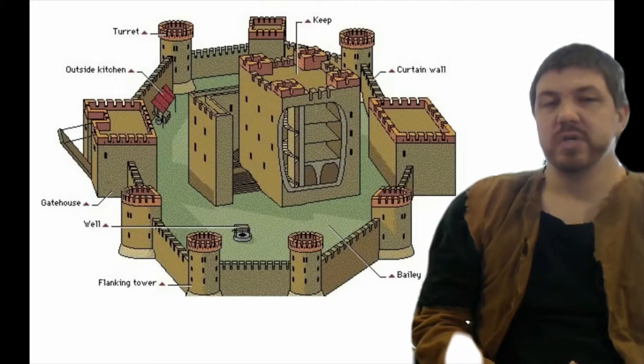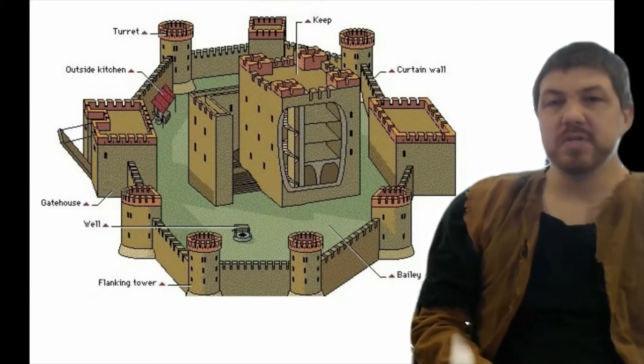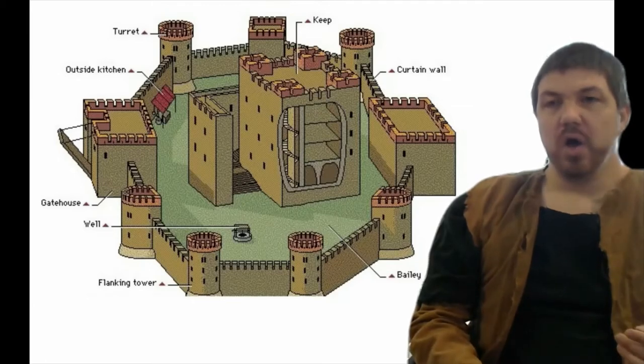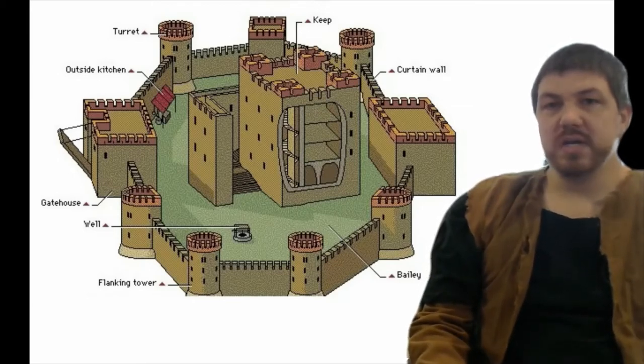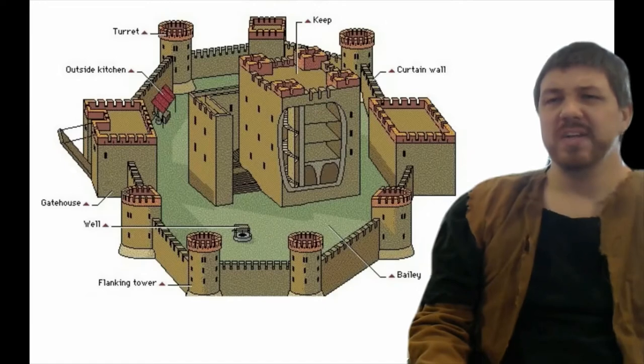Now it's not always like you see in the movies where it's this nice, almost river or lake that surrounds the thing. If it had water in it, it was nasty, dirty sewage. It was usually part of a river that didn't flow very well and had been diverted to fill the ditch, and all the sewage, all the feces and horse dung and everything else they didn't want in the castle was dumped into it. So it was a nasty festering pit of disease.